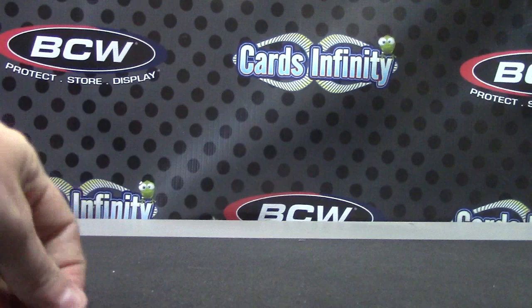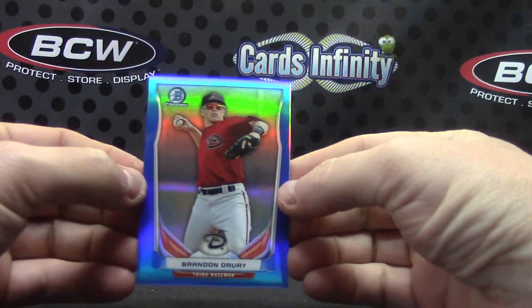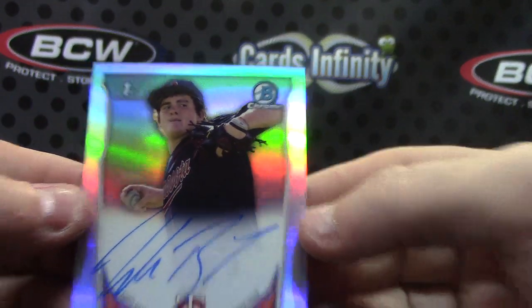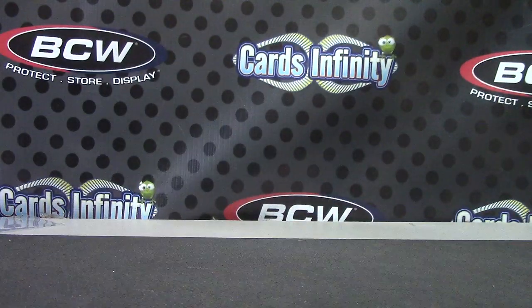That is it — one color and one refractor autograph. Matt, we have Brandon Drury outside, and Nick, it's Birdie outside. That's it, thanks Matt, see ya.